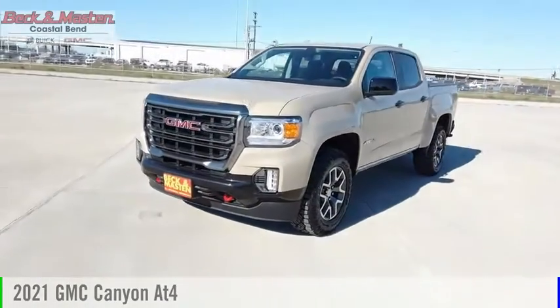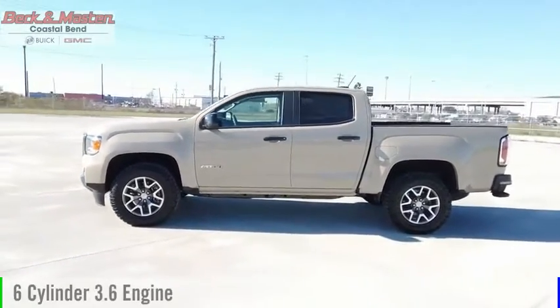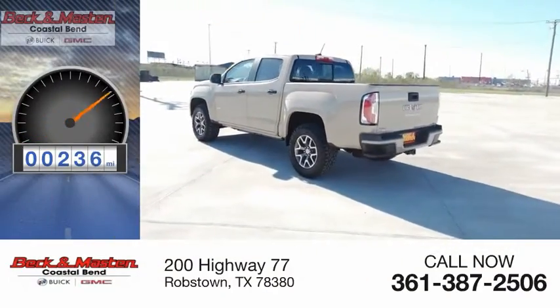Stop by and take a look at the 2021 Canyon. This vehicle is powered by a four-wheel drive, six-cylinder, 3.6-liter engine, and comes with an automatic transmission. This vehicle has less than 300 miles.